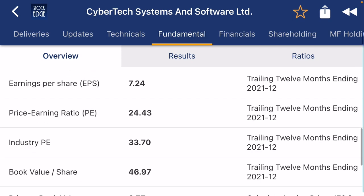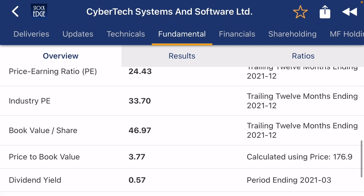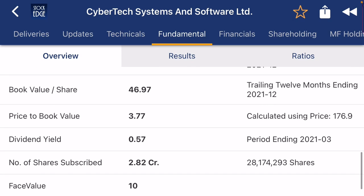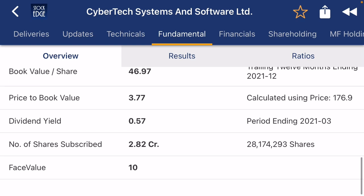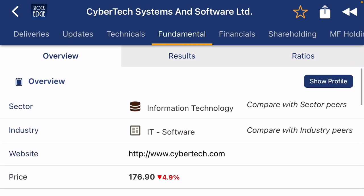The EPS is 7.42, and the stock PE is 24.3 versus industry PE of 33. Book value is 46 and price-to-book is 53.1. Dividend yield is 0.57, which is a good sign, and face value is 10, which is also a positive sign for the company.